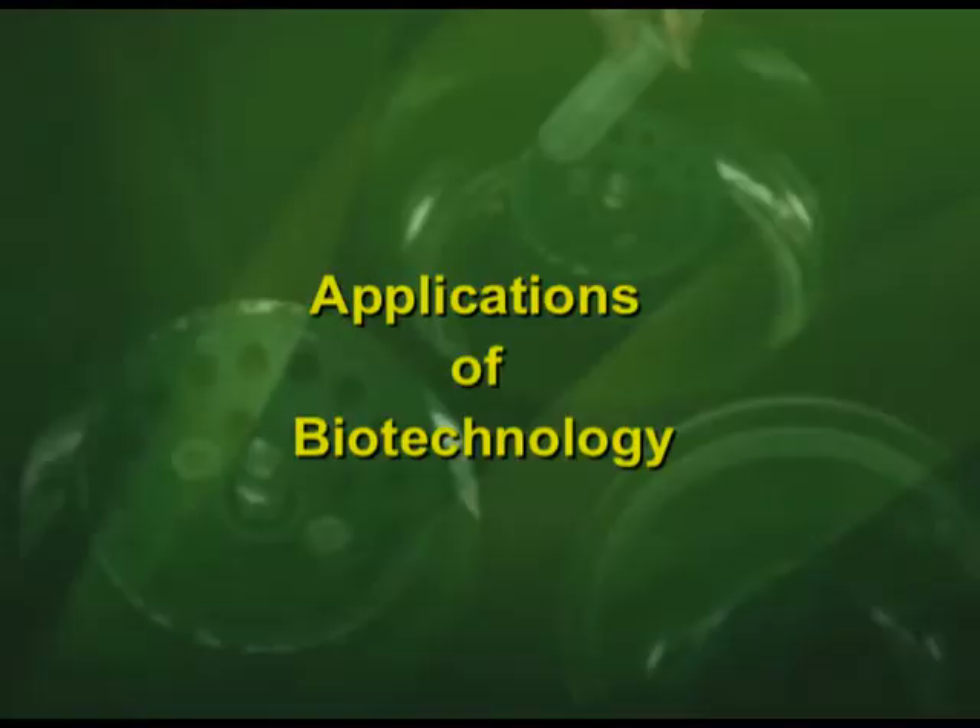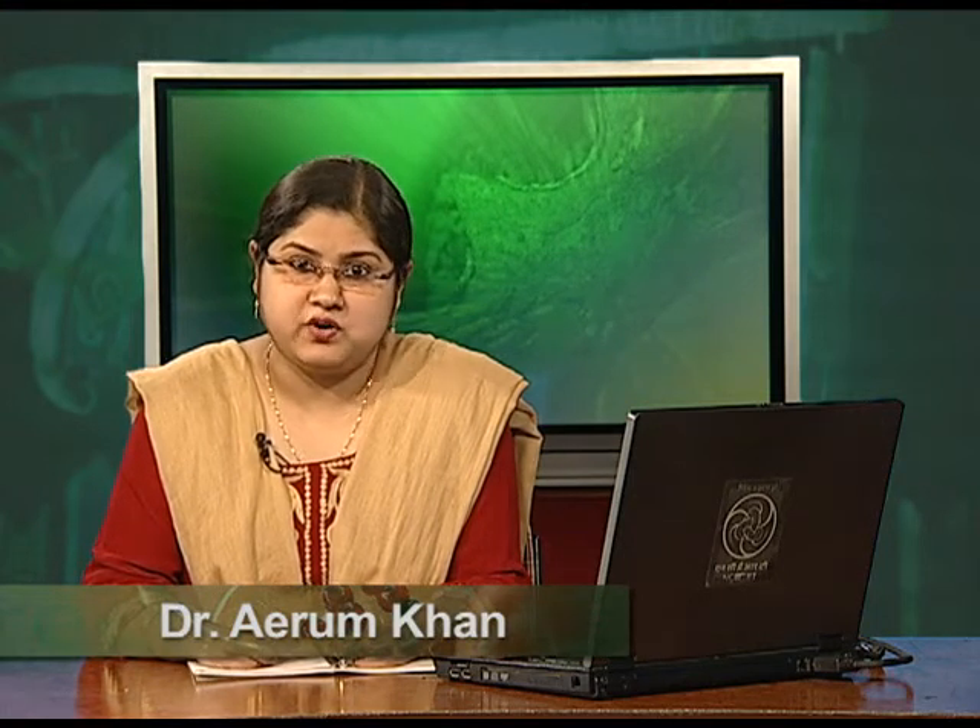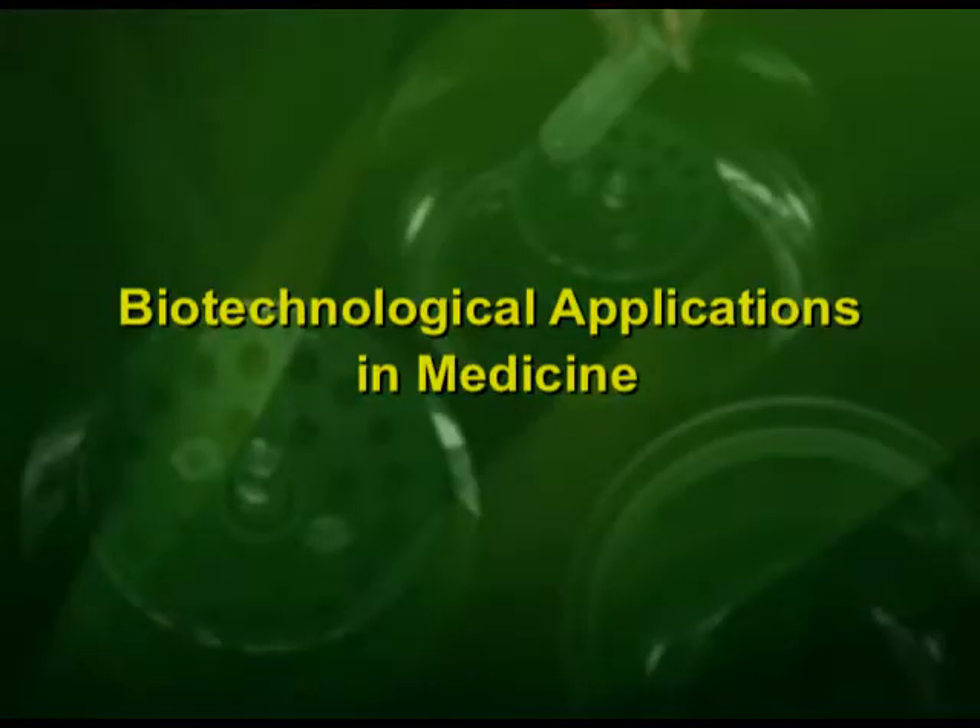Hello dear students. In the previous episode of the chapter on applications of biotechnology, we studied in detail applications of biotechnology in agriculture, with special reference to contribution of biotechnology to sustainable agriculture, which includes developing bio fertilizers, bio pesticides, and disease and insect resistant varieties. In the second part of this chapter, we will focus on biotechnological applications in medicine.